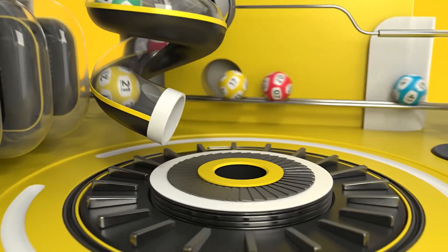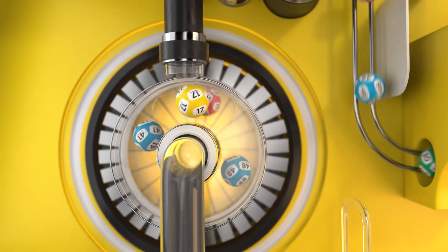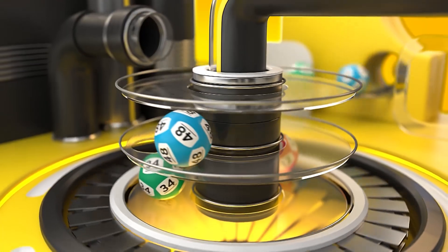Play Powerball and Powerball Plus for life-changing jackpots every Tuesday and Friday. Play now! Ithuba is the proud operator of the National Lottery.